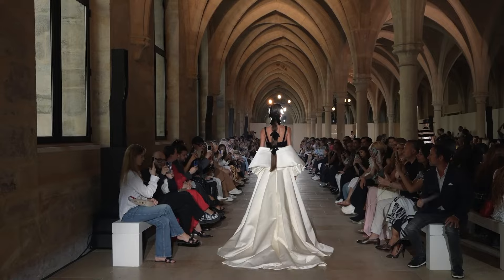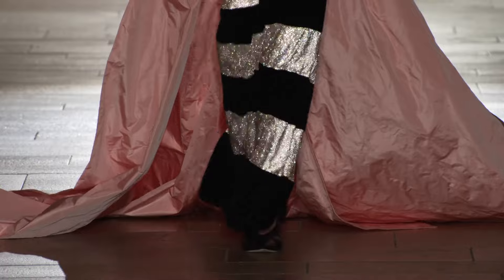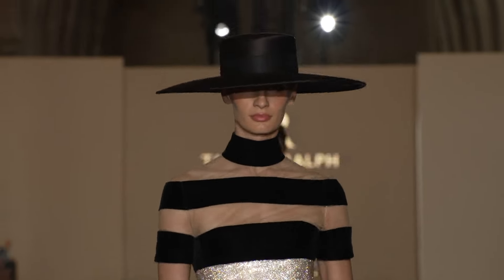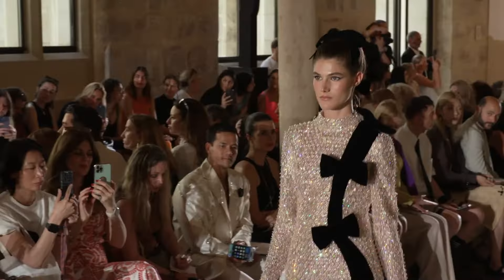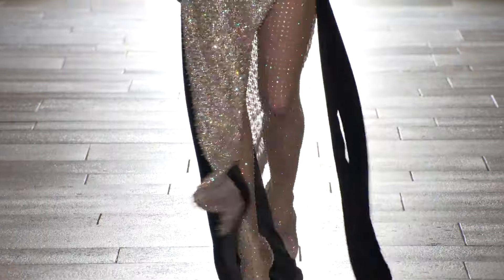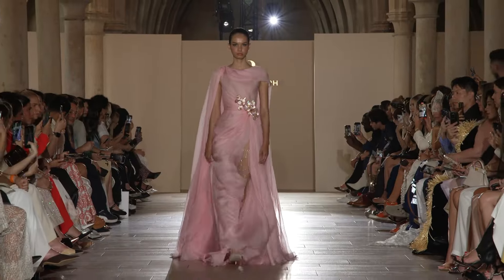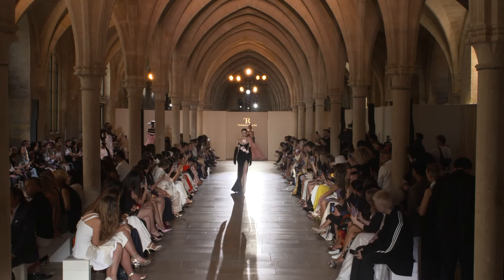Look at that coat — it's kind of dragging on the hands, simulating a train. Very interesting. Striped look here. Look at that hat — love that hat. Beautiful, beautiful hat. Really gorgeous crystal look this time with the black velvet being the minor to the crystalline major of that look. Very nice.